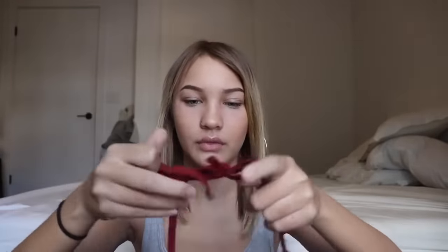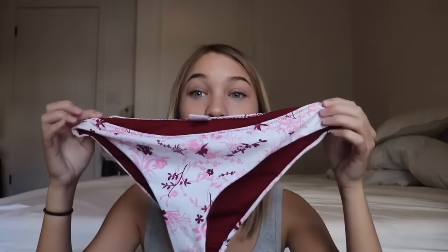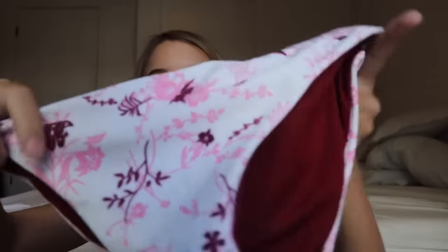This next top you put over your head and it has a little bow in the front which adjusts the cups, and you tie it in the back as well. It's really comfortable and has a little bit of padding — not super padded but just a little. This might be one of my favorites and I'll definitely be wearing it more. The bottoms that came with it are really cute and soft, with a pretty print and like a bird design in the back.